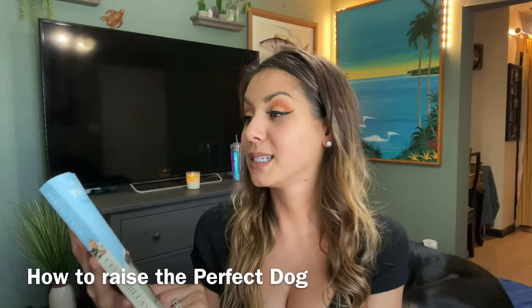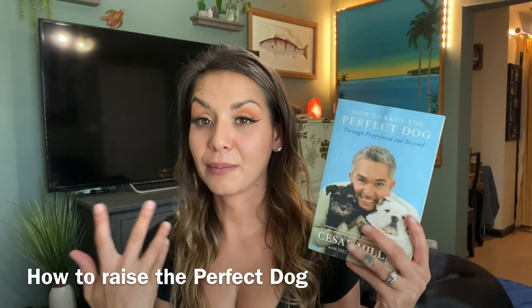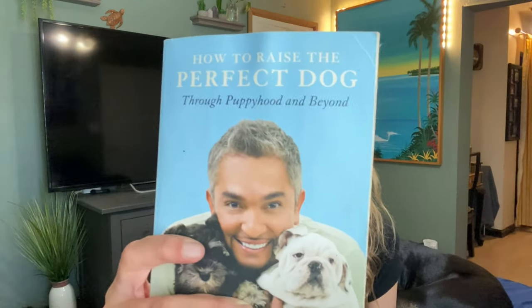I love this book by Cesar Millan — 'How to Raise a Perfect Dog.' It basically prepares you to be a pack leader and it's a really easy read. It made me open my eyes in a lot of different ways and helped out so much. I pretty much went off of this book and it helped me tremendously.